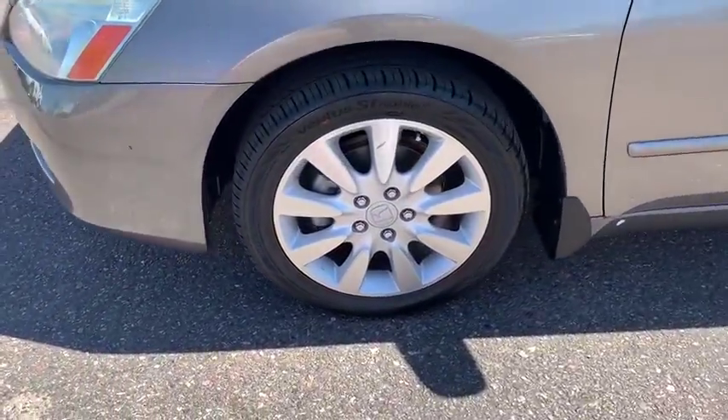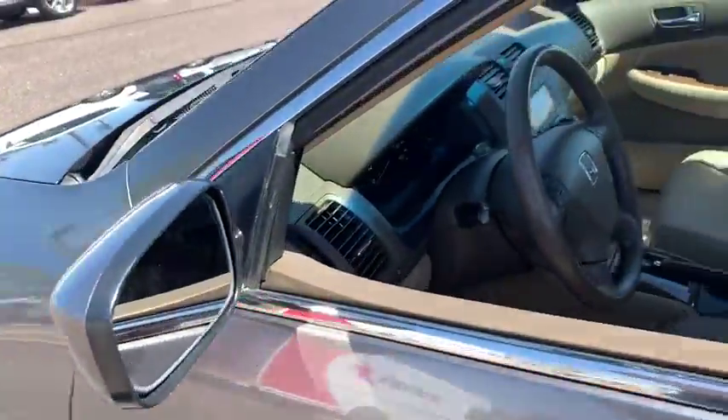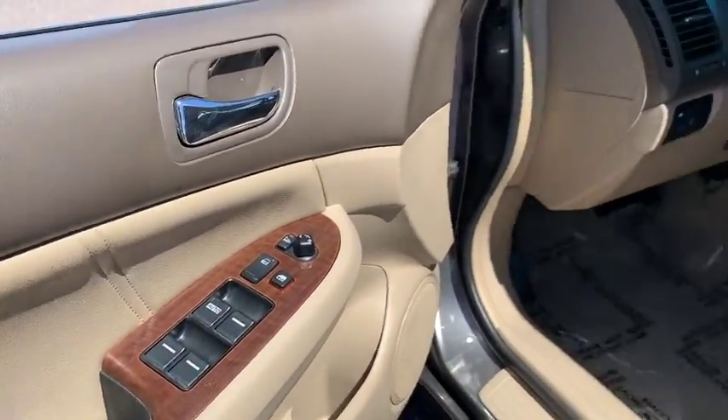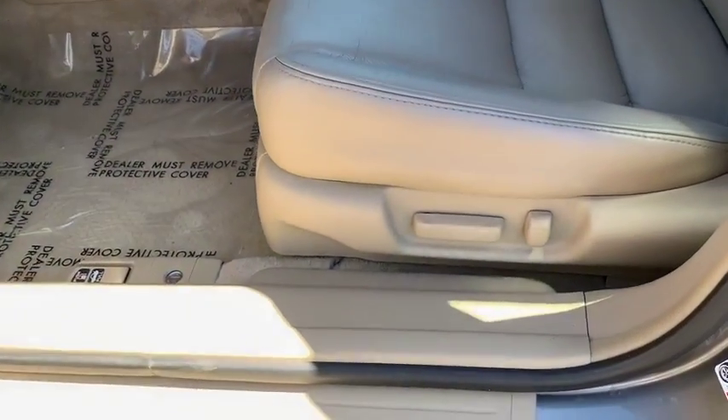Security system, electronic stability control, rear window defroster, heated front seat, CD player, power windows, power moonroof, brake assist, remote keyless entry, panic alarm.